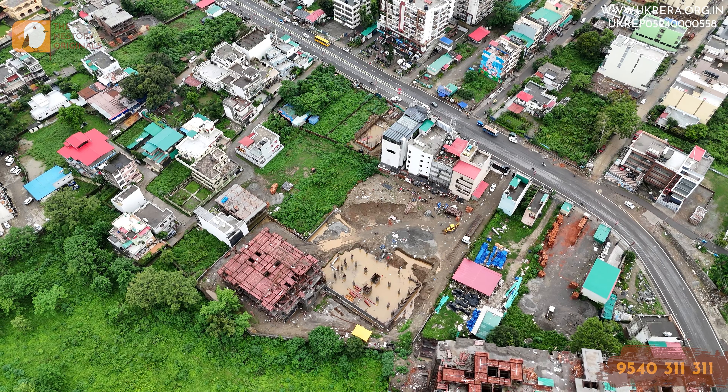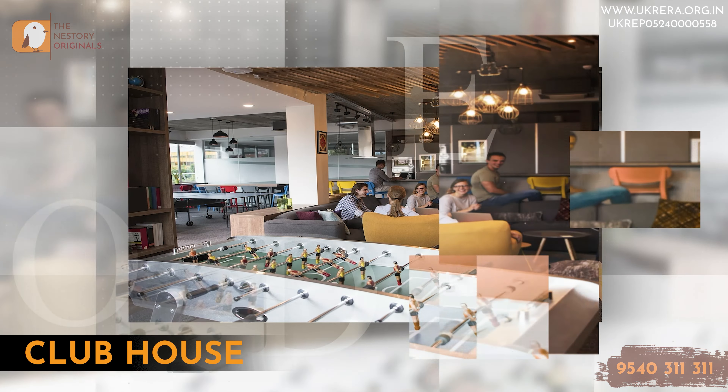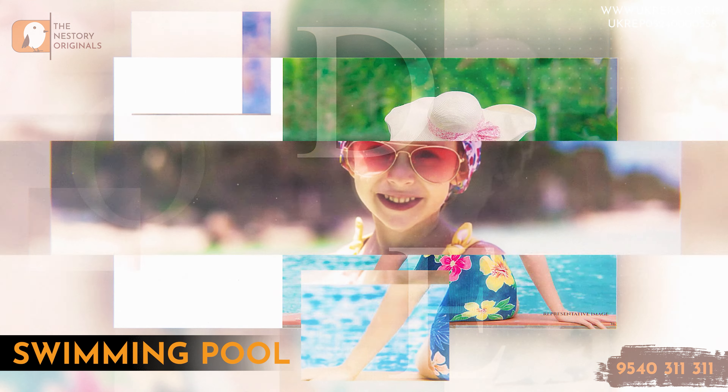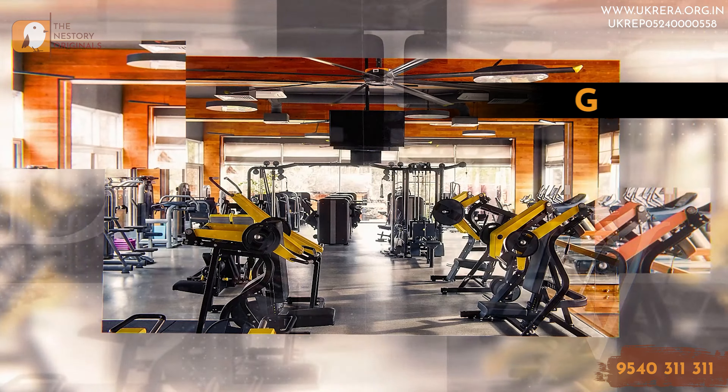The project offers a state-of-the-art clubhouse for socializing and recreation, a well-designed swimming pool which is a rarity in the mountains, a fully equipped gymnasium with the latest exercise machines, a children's play area, and lush green spaces with landscaped gardens for outdoor activities. For safety and security, a 5-tier security system is in place with 24-hour manned surveillance, over 100 CCTV cameras, a video door phone system, a quick response team, and smoke and fire detection systems.